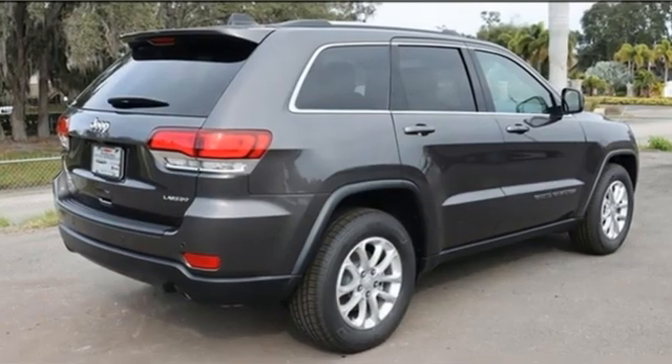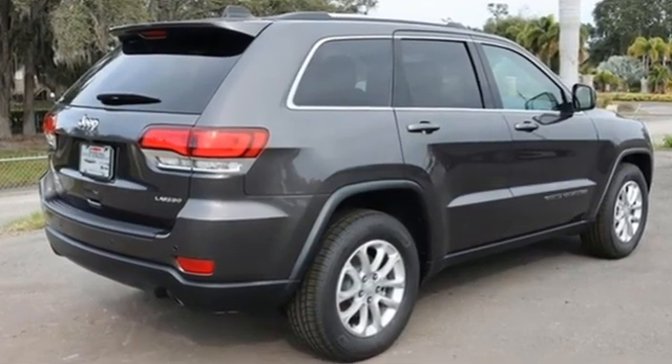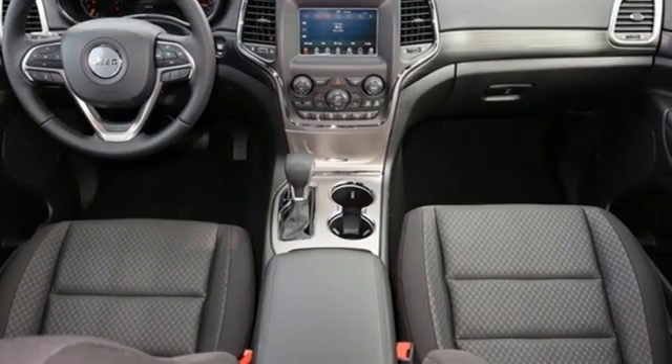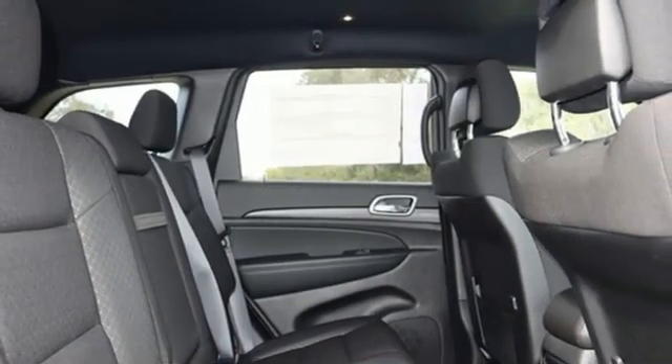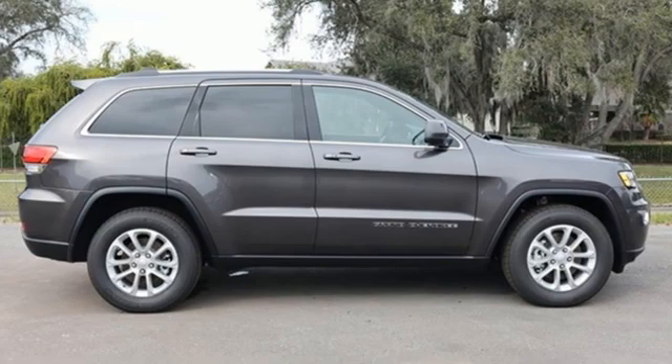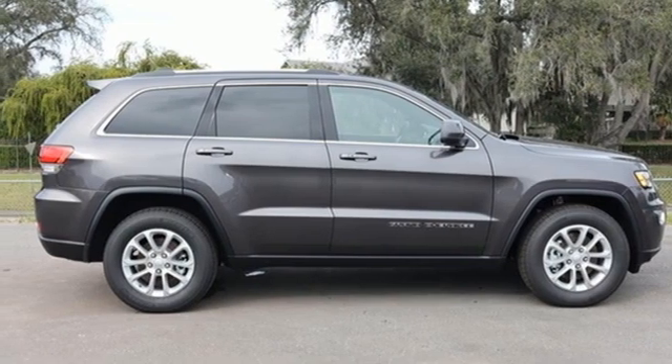Automatic transmission, dual zone climate control, streaming audio, rear parking sensors, manual tilting steering column, doors and push button start proximity key, external memory control, aluminum wheels, wireless phone connectivity, and V6 engine. Take it for a test drive today.